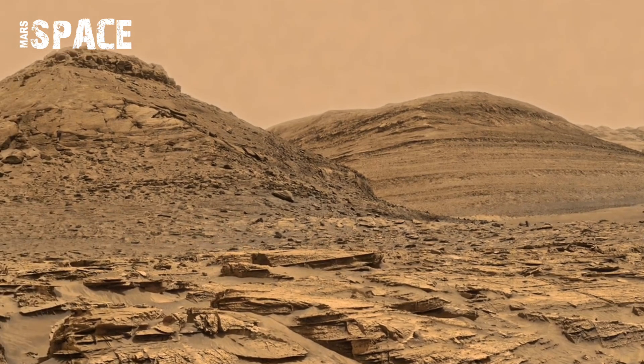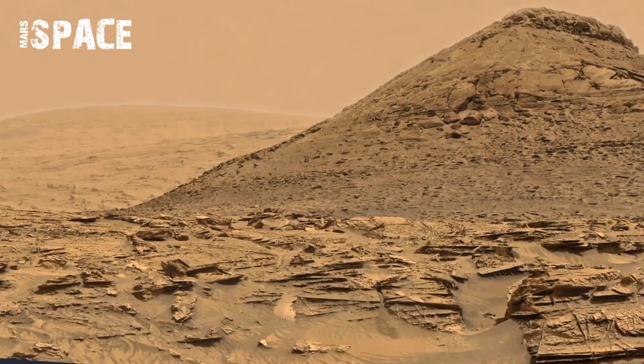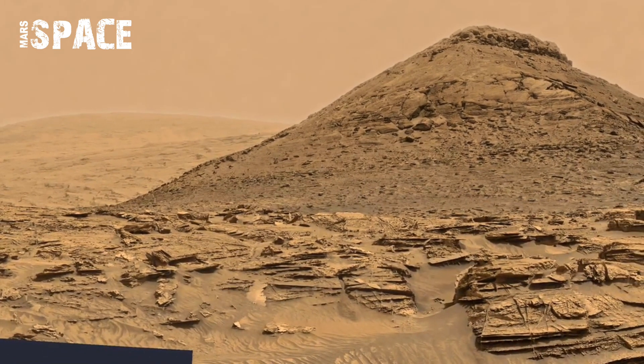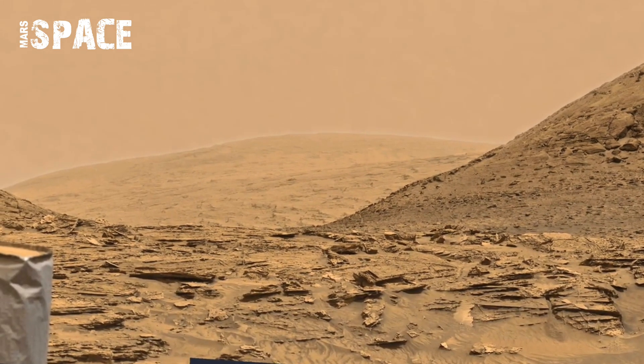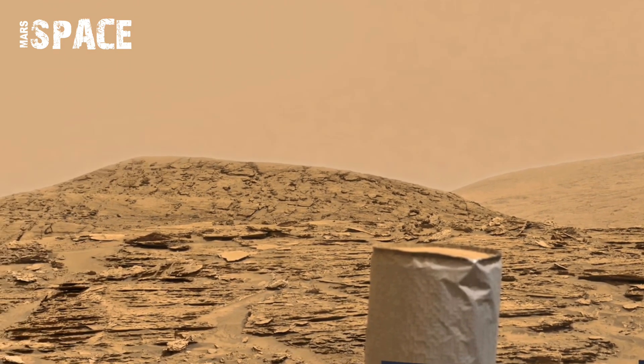Is this just a trick of light, or evidence NASA doesn't want us to see? One thing is for sure — this is not just dirt and rock anymore. The truth about Mars may be far closer than we think.